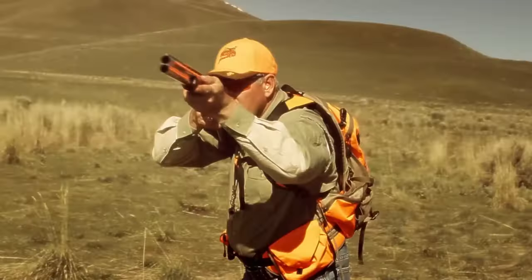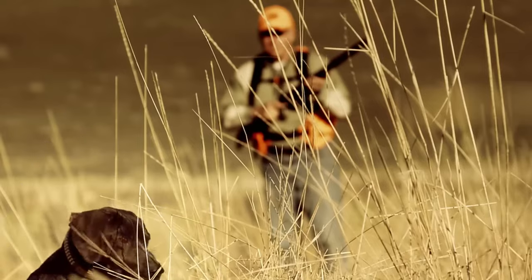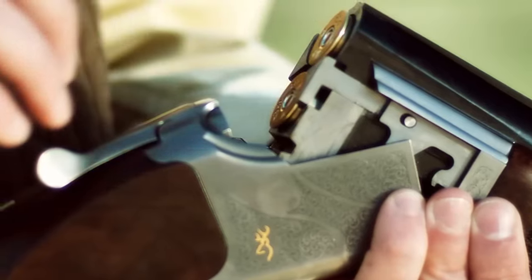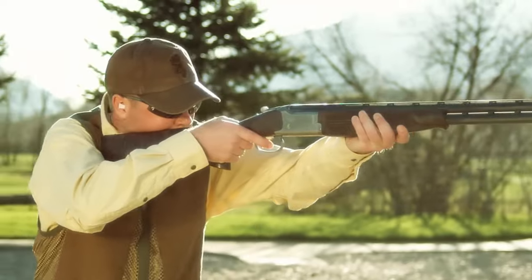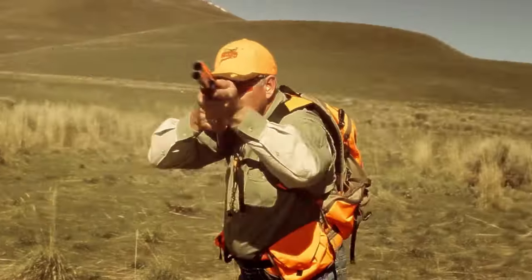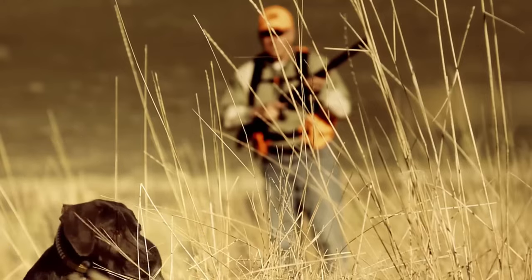With its ergonomic stock and precise fit, it harmonizes comfort with accuracy. The shotgun's fusion of time-honored craftsmanship and modern technology underscores Browning's ability to create firearms that resonate with both traditionalists and contemporary shooters. The Browning Satori stands as a testament to their influence, appealing to those who appreciate a shotgun that effortlessly marries classic elegance with outstanding shooting performance.